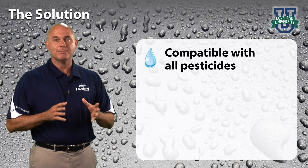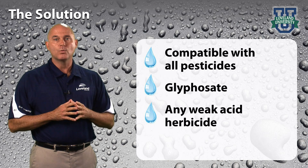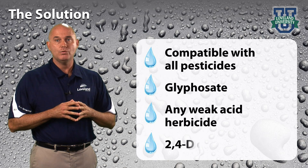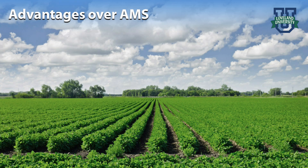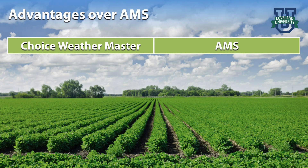Choice Weathermaster is compatible with all pesticides, including glyphosate and any other weak acid herbicides such as 2,4-D or dicamba. Today, many growers choose ammonium sulfate, AMS, to condition water.